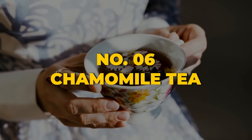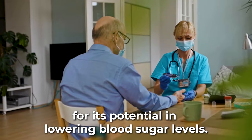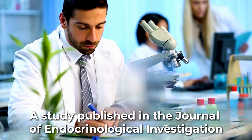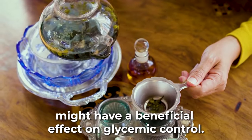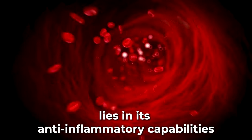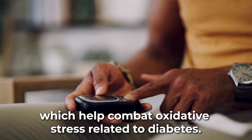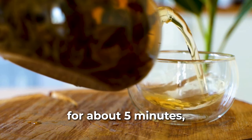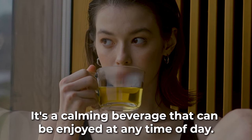Occupying the sixth spot is the ever-soothing chamomile tea. Chamomile tea has gained attention in various studies for its potential in lowering blood sugar levels. A study published in the Journal of Endocrinological Investigation found that consistent consumption of chamomile tea might have a beneficial effect on glycemic control. The magic behind its blood-sugar-lowering property lies in its anti-inflammatory capabilities and the antioxidants it contains, which help combat oxidative stress related to diabetes. Steep dried chamomile flowers in hot water for about five minutes, strain, and serve.